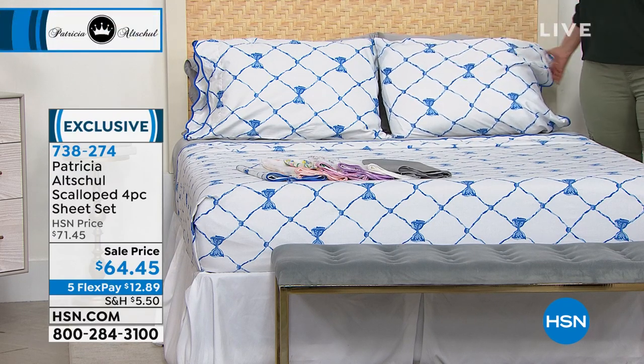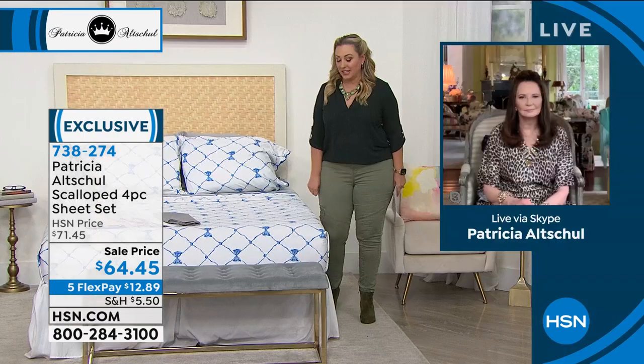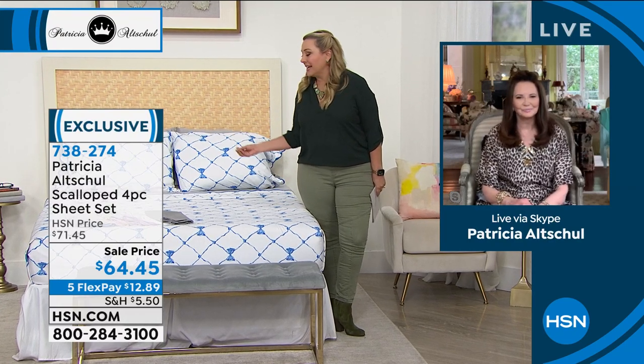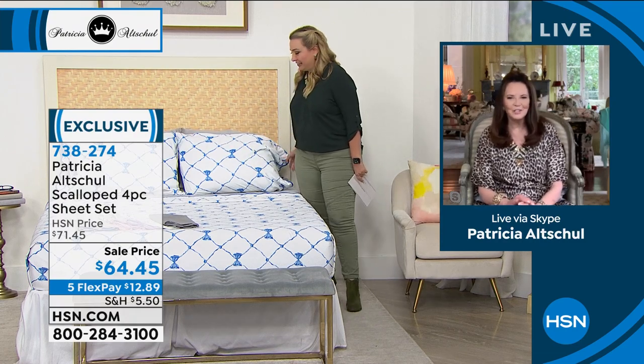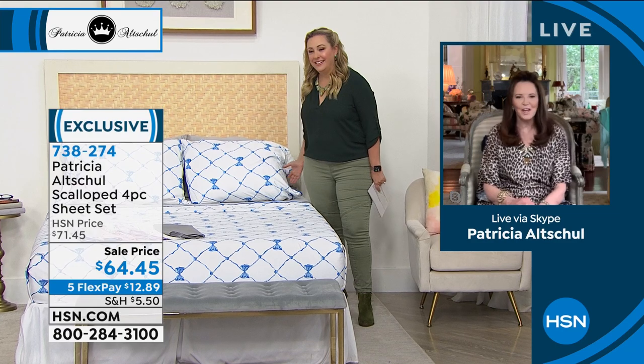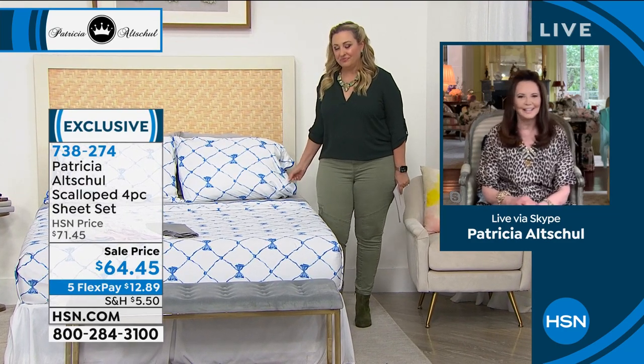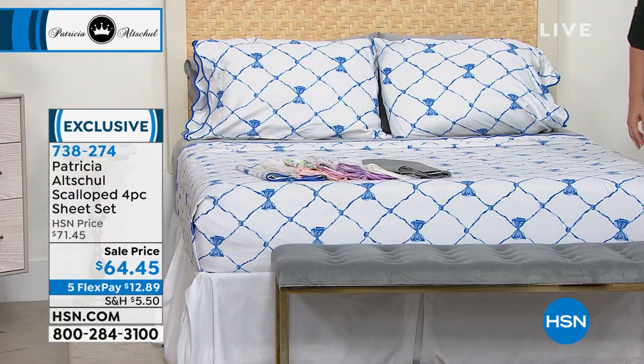We're going to double check that because neither of us has it, but it's beautiful. We're going to introduce Patricia, who's standing by, very excited. This is our first show together, and we chatted before the show — I think we were separated at birth. I love your unique style, energy, and these details. A sheet set can be quite dull, but there's nothing dull about you.